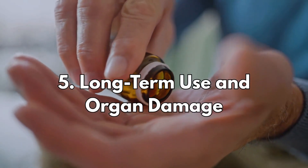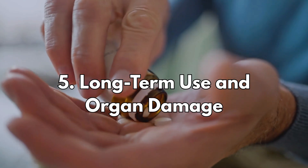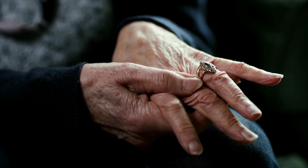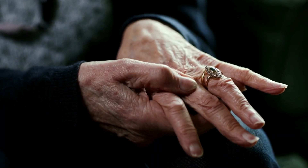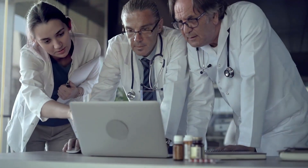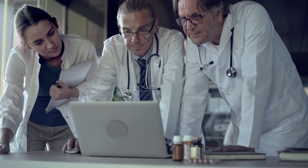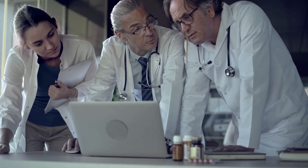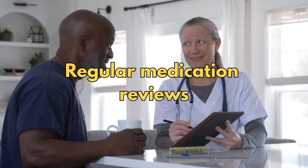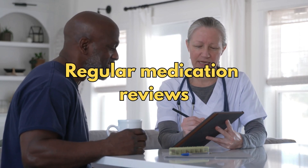What about long-term use of paracetamol and organ damage? It's known that the risks grow over time, especially for long-term chronic users — people with arthritis or persistent back pain. Doctors have reported that paracetamol can cause gastrointestinal bleeding, liver strain and kidney damage, just like NSAIDs, and sometimes even worse. I always recommend regular medication reviews with your healthcare provider, which should include a blood test.